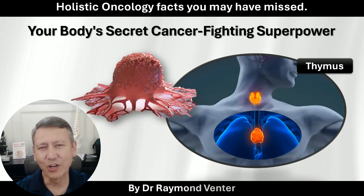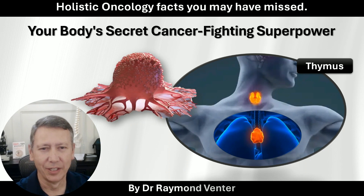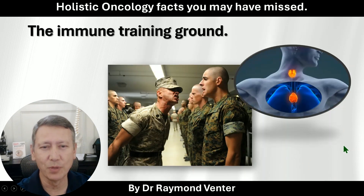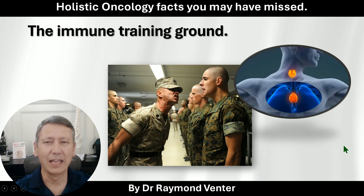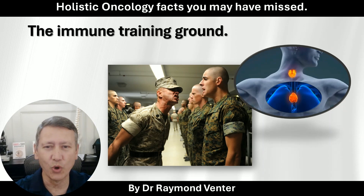Your body has got a secret cancer-fighting superhero, and that's called the thymus gland. Not to be confused with the thyroid, but the thymus gland. Between the heart and the thyroid is the thymus gland — an extremely important gland, which is a training ground for your immune system.